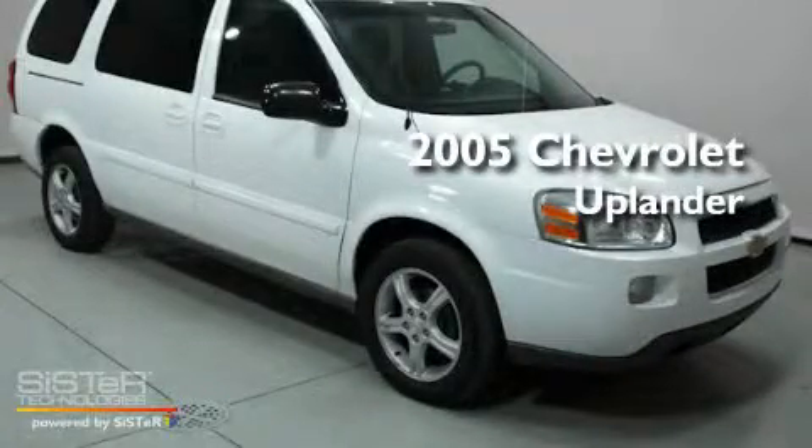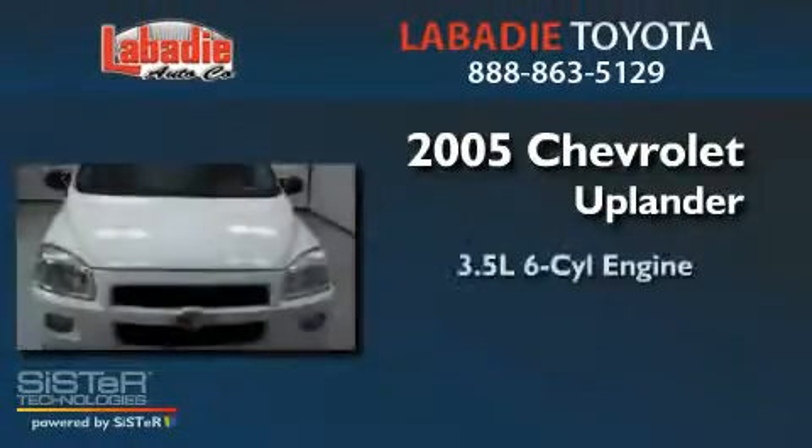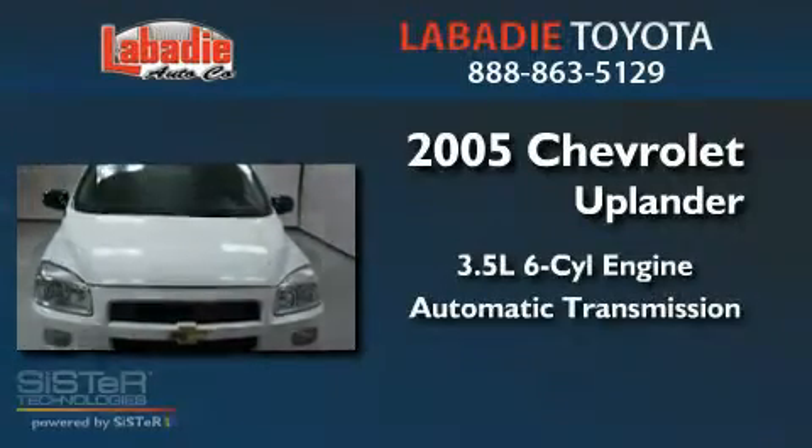This is a 2005 Chevrolet Uplander. It has a 3.5-liter six-cylinder engine and an automatic transmission.